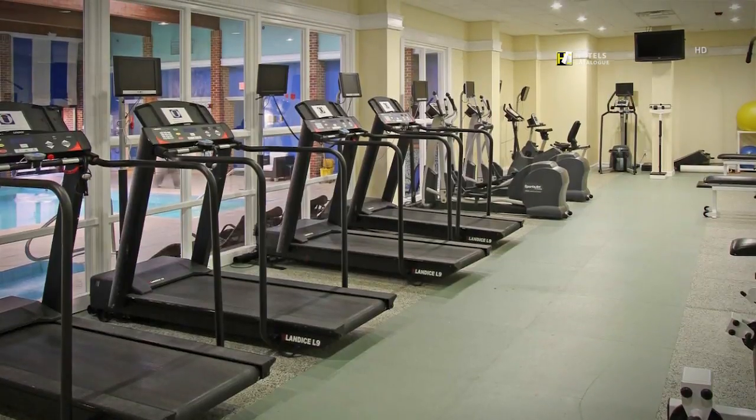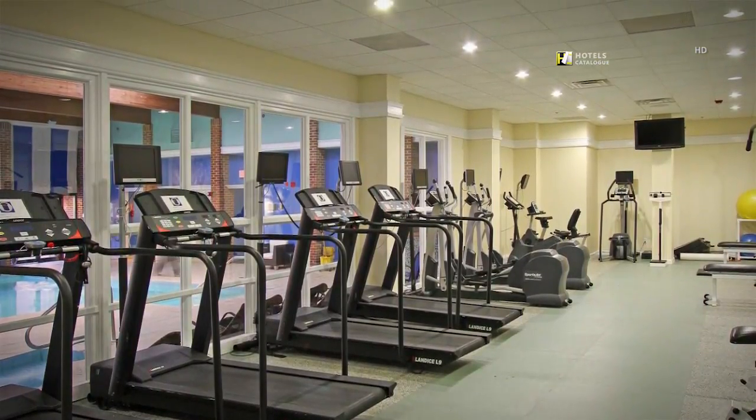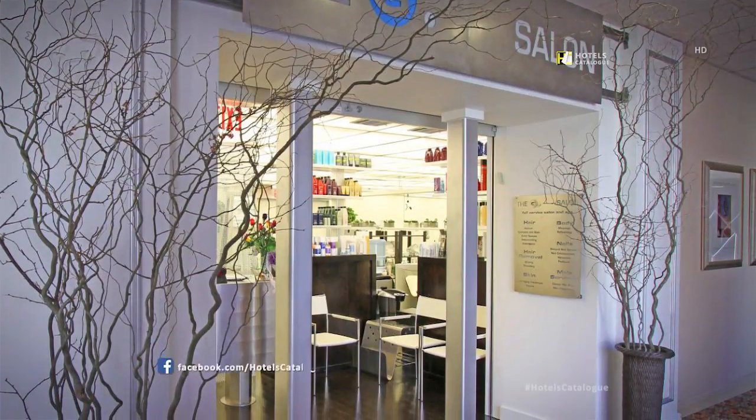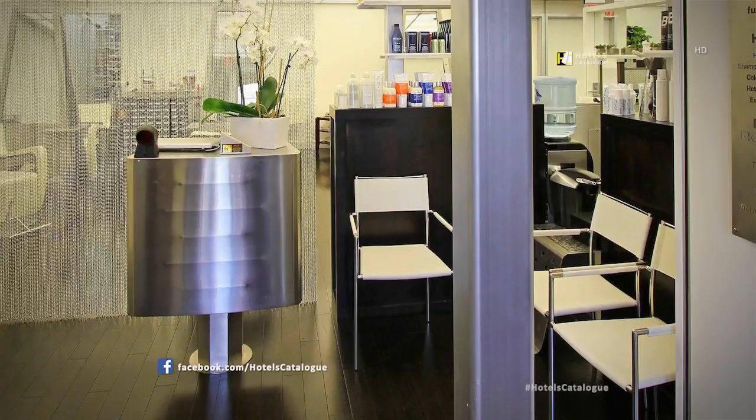At Club Pace, we encourage you to set your own. You've reached your destination for relaxation at G. Salon & Spa.